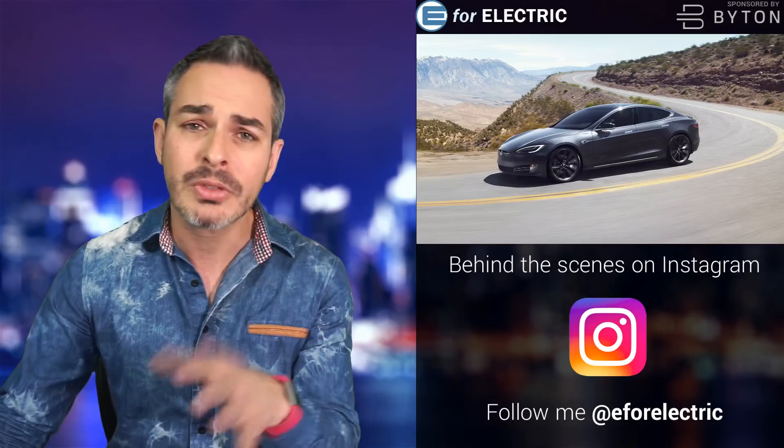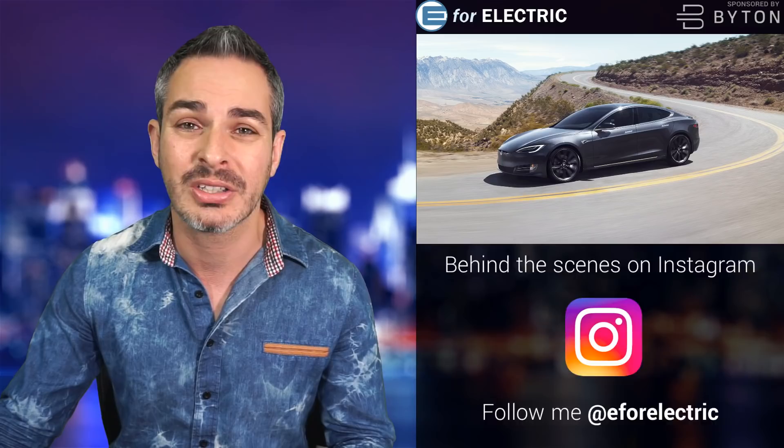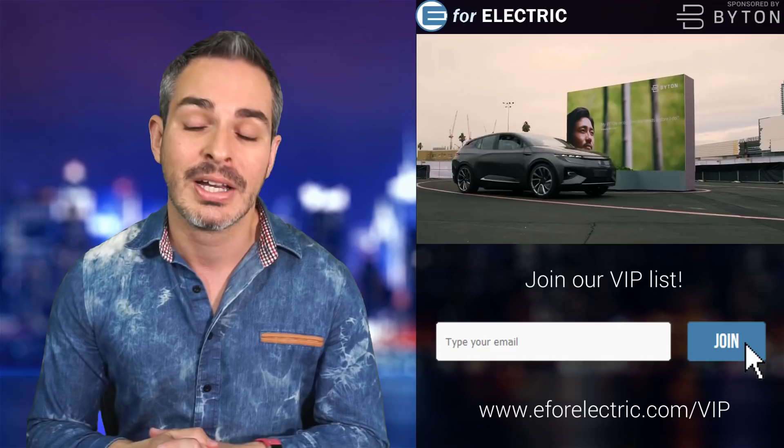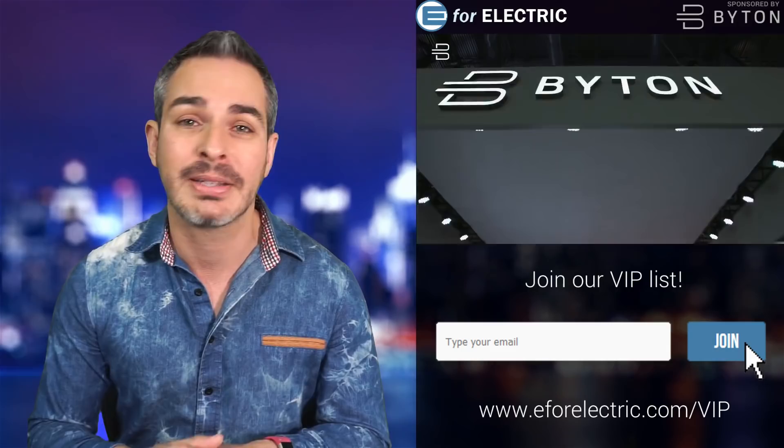Before I get into it further, let me remind you that this video and channel is sponsored by Byton. Check out the all-electric M-Byte coming to the US and Europe next year — $45,000 starting price before incentives. Over 50,000 reservations have been made around the world. It takes zero dollars and about 60 seconds to make a reservation, so browse to the description of this video and use that link, or just go to byton.com to reserve yours.